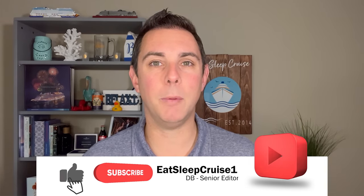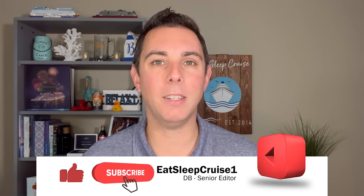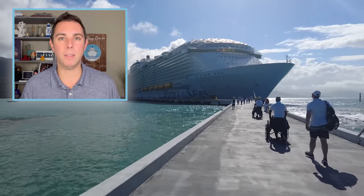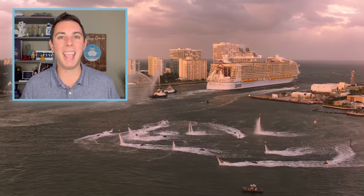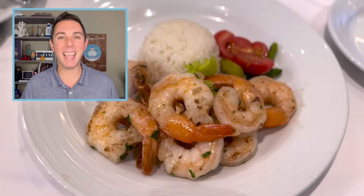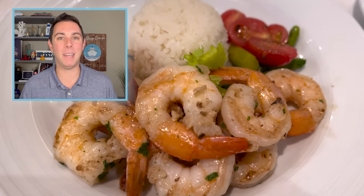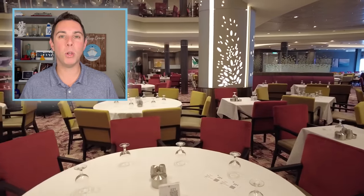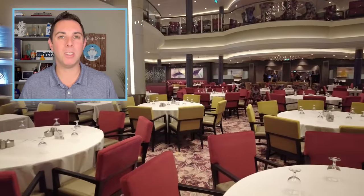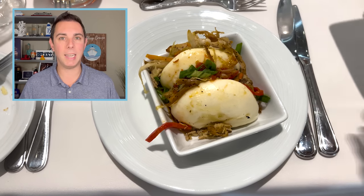Welcome aboard cruisers, I'm Don B from Eat Sleep Cruise, and a special welcome back to our subscribers. Now if you follow our channel, you know we're big Royal Caribbean fans. We've been on over 25 Royal Caribbean cruises and have been sailing with the brand for over 16 years. Needless to say, we've had plenty of meals in the main dining room, and most recently Royal Caribbean made major changes — we finally tested them out and we're here to give you all the details.